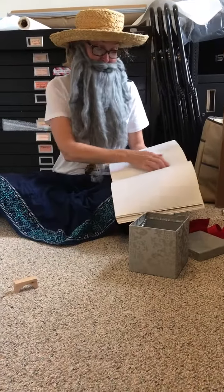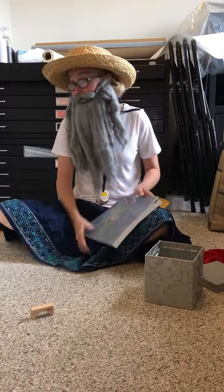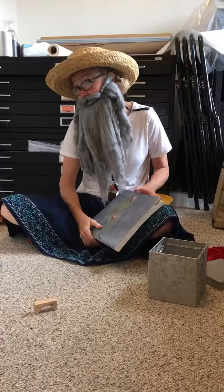That makes it more exciting. So what we're going to do is we're going to move to my beautiful table and we're going to do some painting together. Do some painting?